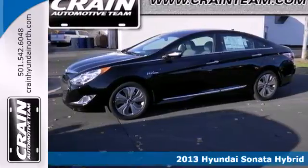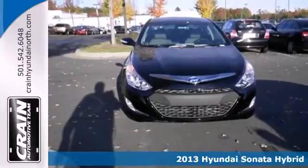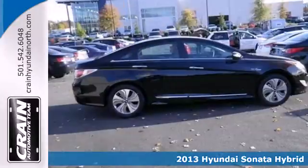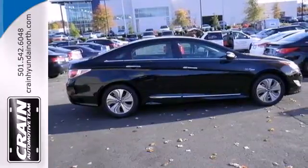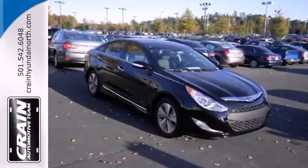It's a 2013 Hyundai Sonata Hybrid — a leader in innovation. This sedan comes with heated mirrors, climate control, and heated front seats, and the added protection of multiple airbags, electronic stability control, and anti-lock brakes.